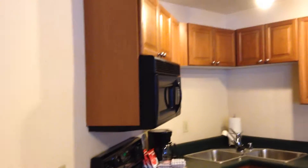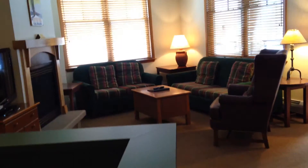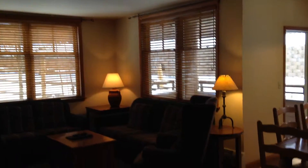Washer and dryer right there, the kitchen — and it could definitely use some new furniture and some updates, but a great space. It's right on the corridor here.